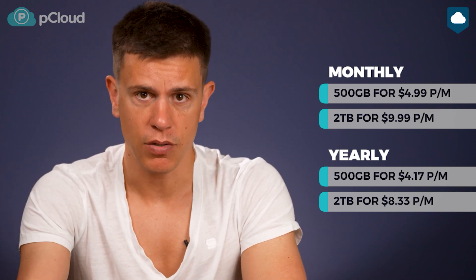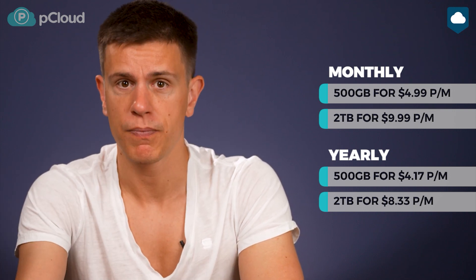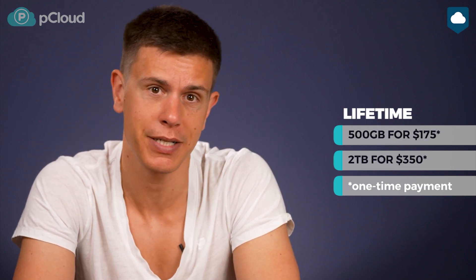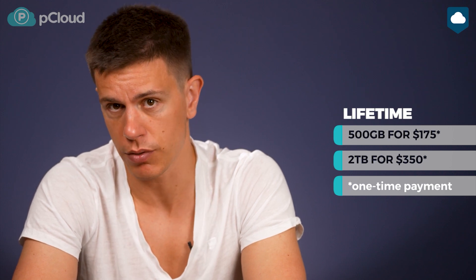There's the caveat that zero-knowledge encryption costs extra — the Crypto add-on will add another $4 a month to your bill. But the best part about pCloud's pricing are its lifetime plans. They let you make a one-time payment for your cloud storage and you can access it forever, at least for as long as pCloud is live. These plans really pay off in the long run and it takes about three years to break even. You still have to pay an extra $125 for zero-knowledge encryption, but even so, the savings are massive.